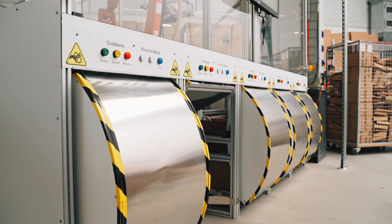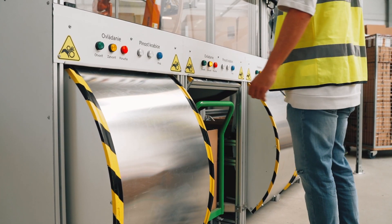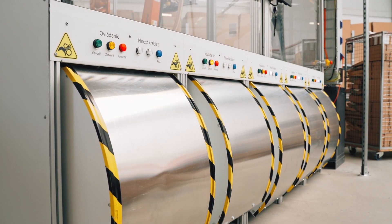The sorting line can be adjusted at any moment to our needs, and it's very safe, ergonomic, and user-friendly.